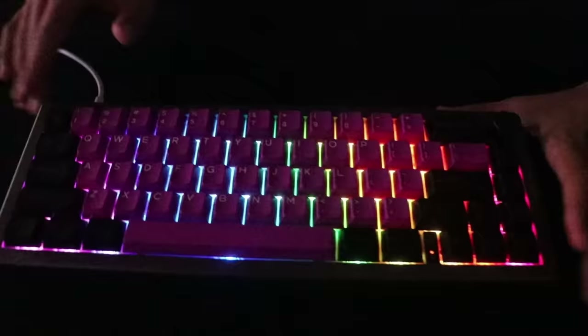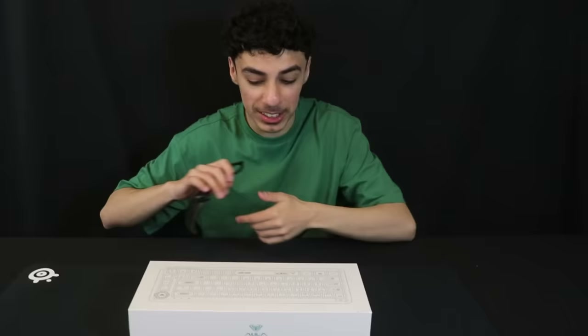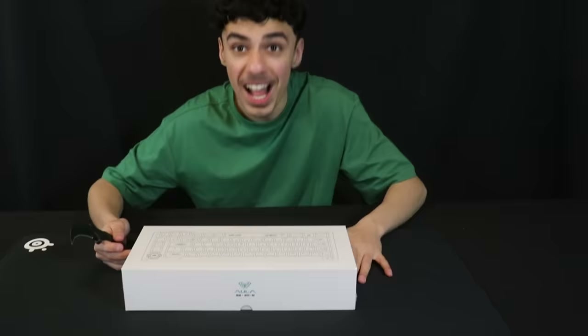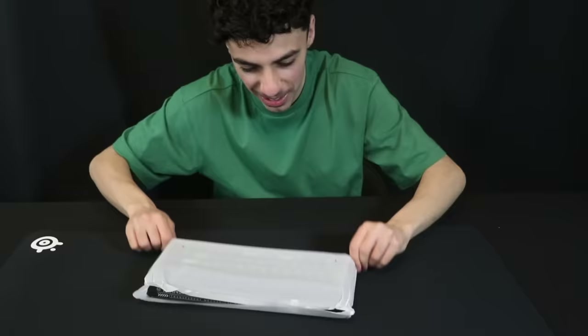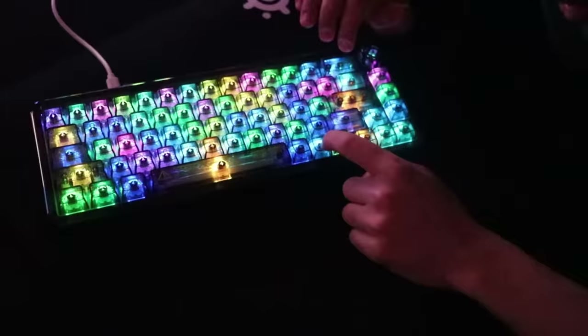The final keyboard is $99.99 — a hundred dollars. This is the CC MOL 60% mechanical keyboard with ice crystal switches — I don't even know what that is but it sounds crazy. Unboxing — it's transparent! Ready for the sound test — I don't know if it's better than the last one but holy crap, this thing's insane. Lighting test on the CC MOL 60% keyboard.